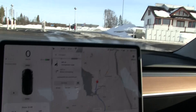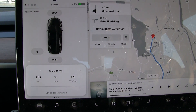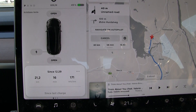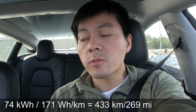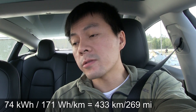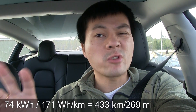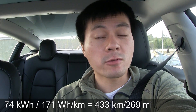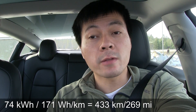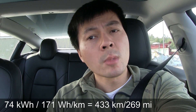We are back at the starting point and the consumption was 171 watt-hours per kilometer. So if we assume 74 kilowatt-hours of available energy, 171 Wh/km gives 433 kilometers of range in winter-ish conditions. With harsher conditions — colder temperature, wet road — you'd expect less, but over 400 kilometers in this weather is not too bad.